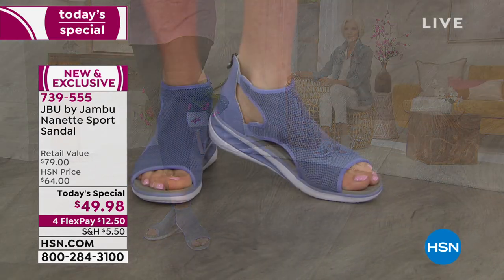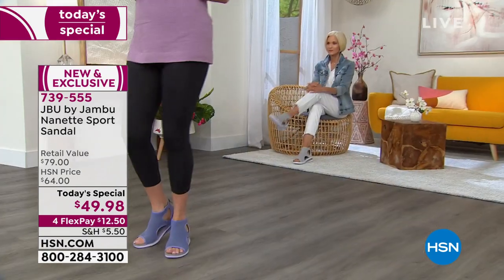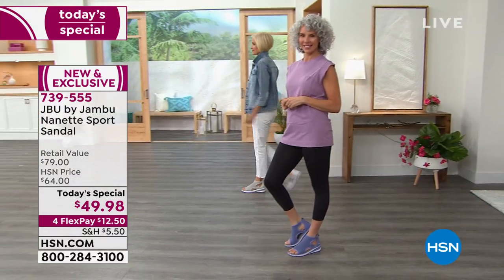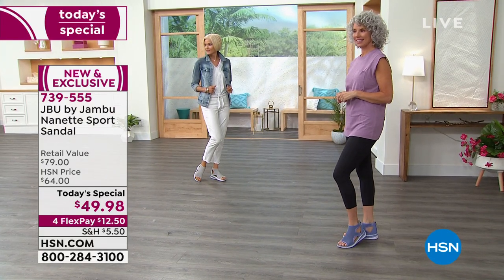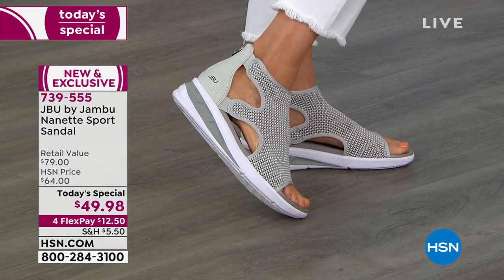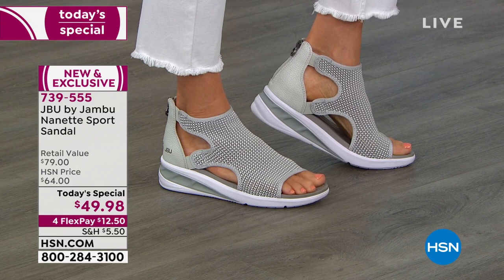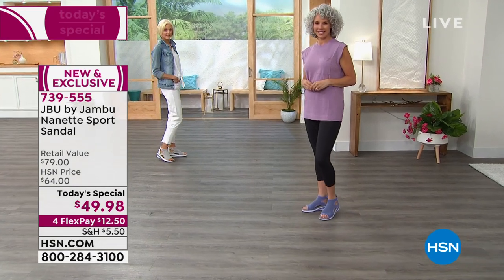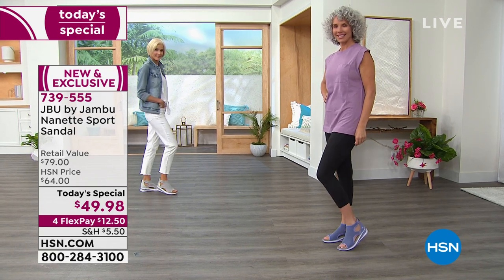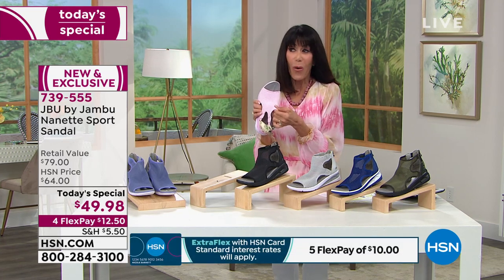In almost every single color except for lilac, we have broken sizing. Only 1,500 left in the black. Maybe you bought the black and now you want the gorgeous pink with that beautiful floral design, or the lilac, or the basic gray. I think the gray really works — Carol's wearing white jeans and it's perfect. Having that white sole changes it up a little, making it work with white without going stark white.